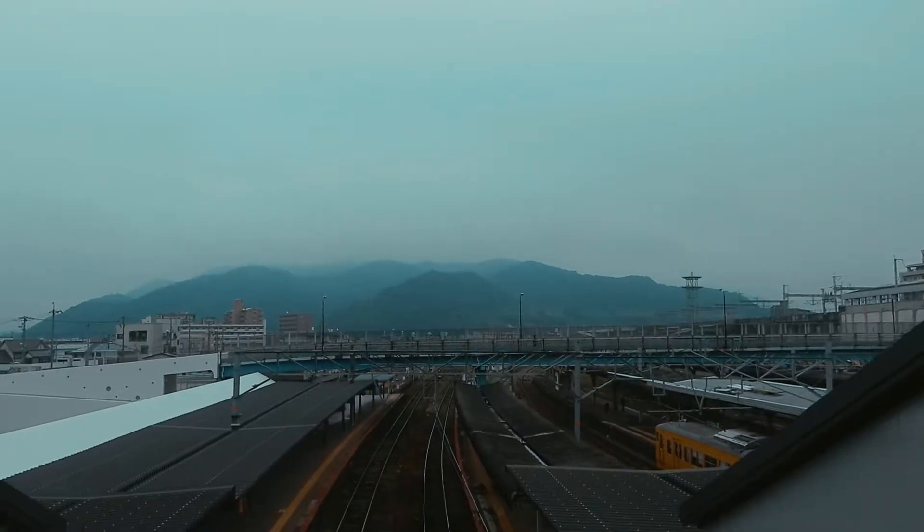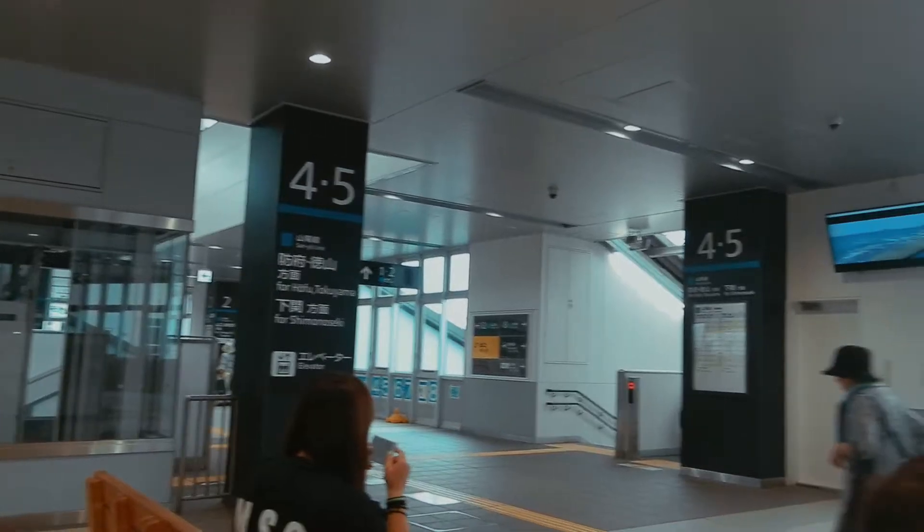We just reached Shinyamaguchi and our next train is in about 30 minutes, so maybe we can explore the station a bit. The next train station we need is Iwakuni — the train is at 10:28. Let's explore and see how big the station is. We're on the train to Iwakuni now; it's going to be a two-hour ride on the same small yellow train, but there's a lot more space.